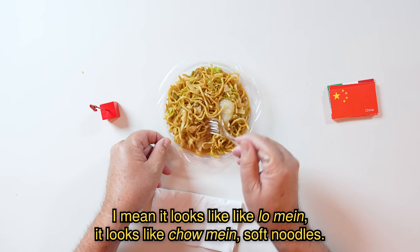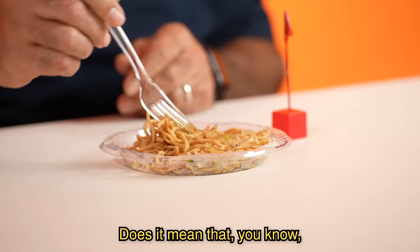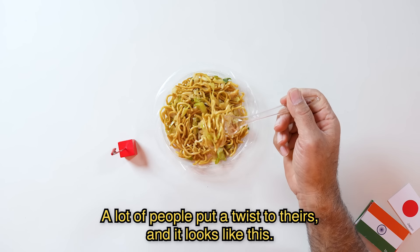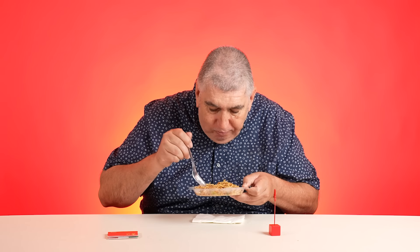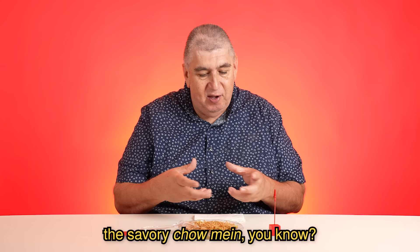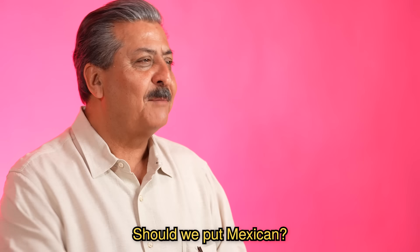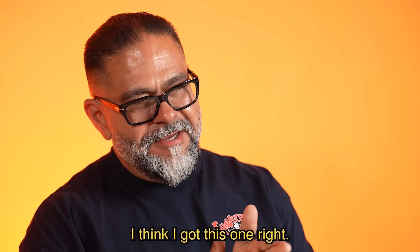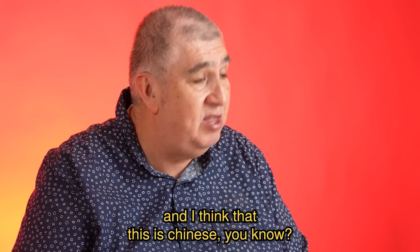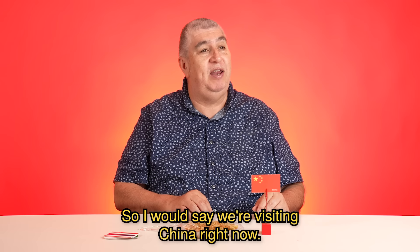Noodle number three. It looks like lo mein, it looks like chow mein — soft noodles. Doesn't mean that just because it looks like it, it is, right? A lot of people put a twist to theirs and it looks like this. This is very tasty. I like the lightness, the airiness, the savory chow mein — some people call it lo mein, some people call it chow mein. I think I got this one right. I think this is Chinese, that would be my guess — so I would say we're visiting China right now.